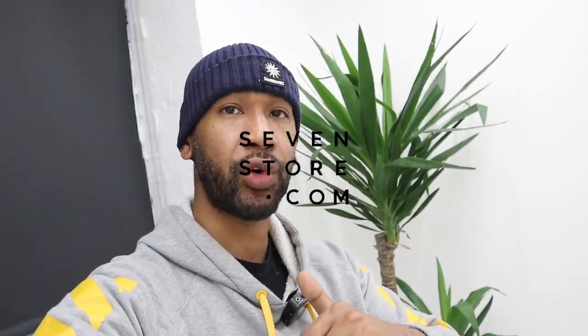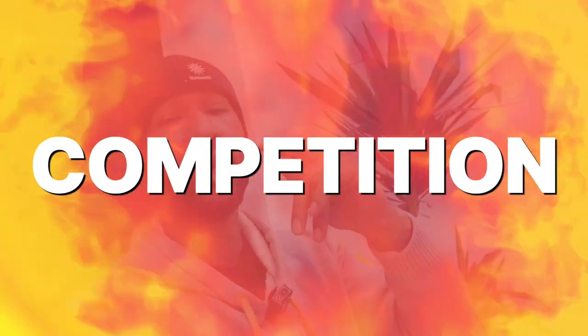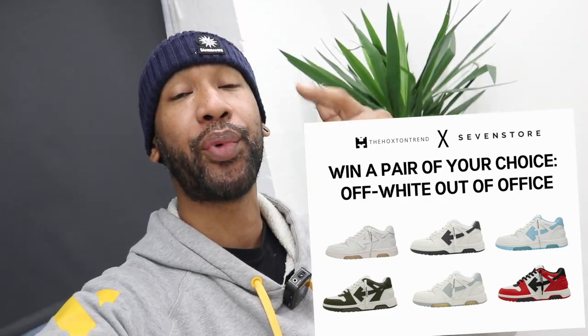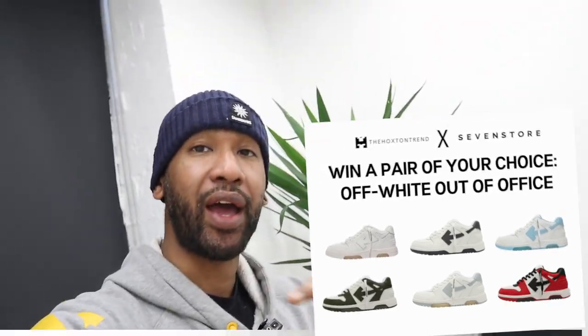This video has been sponsored by our guys over at Seven Store, and we are doing a competition. We're going to be giving away a pair of Off White Out of Office trainers — you can select any color, any size available on the Seven Store website. A super big shout out to them for sponsoring this video and for doing the competition.